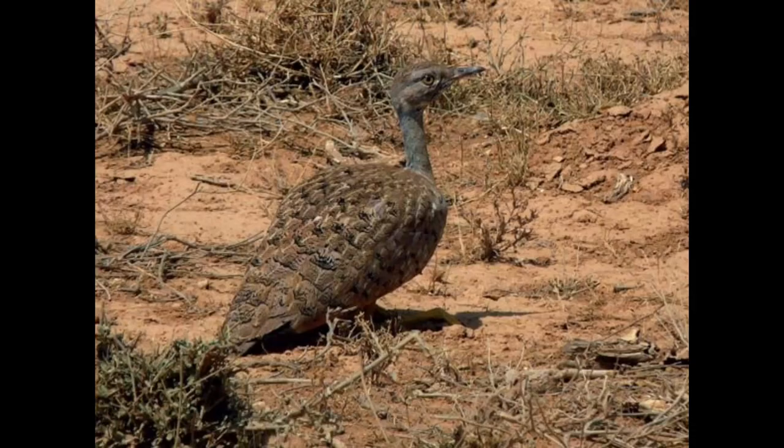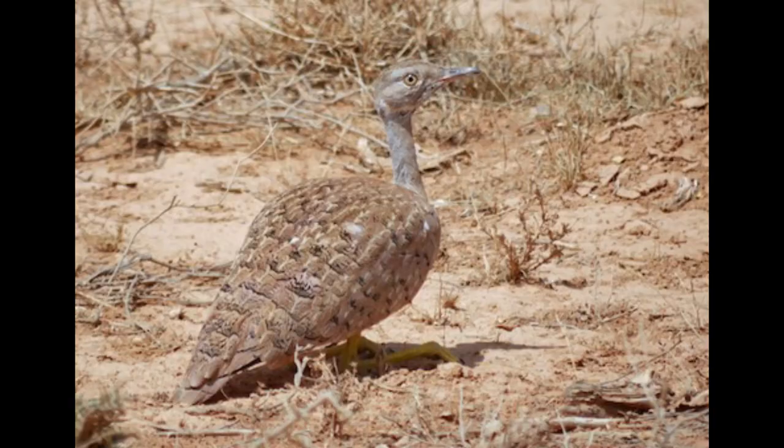The call of the Little Brown Bustard is uttered with the neck outstretched and the head thrown back, and is a high-pitched, rattling sound.